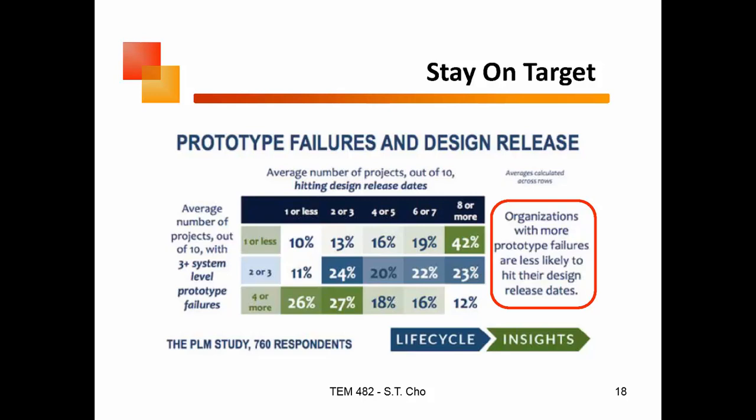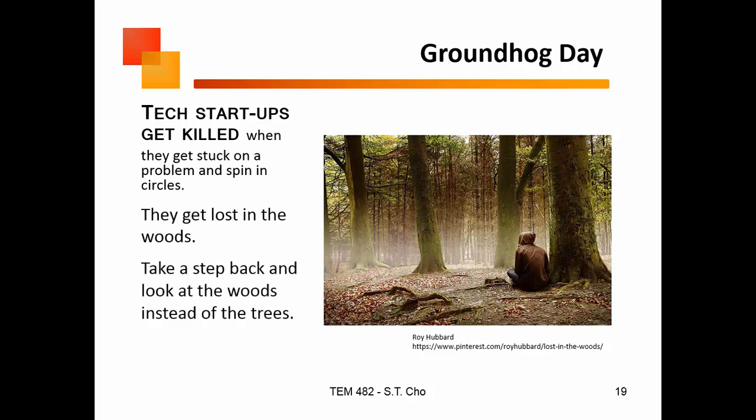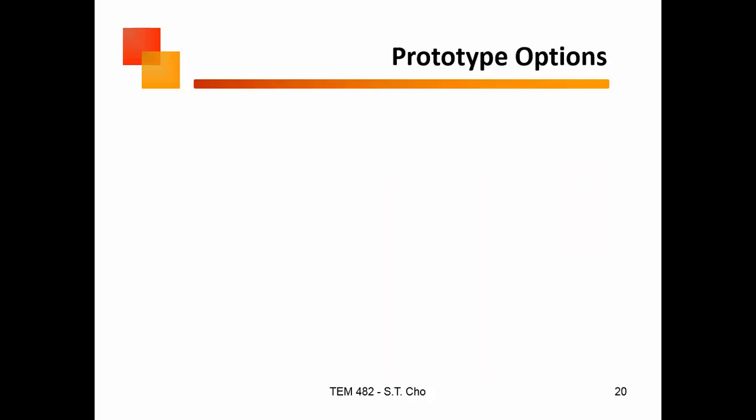If you have a lot of prototype failures, you have to prepare for the fact that you are not going to hit your release dates — and again, you're over-promising to your customers. The other thing that kills startups is when you hit a problem and start spinning in circles instead of moving against it. You get lost in the woods. You need to look at the larger perspective — look at the forest, not just the trees.